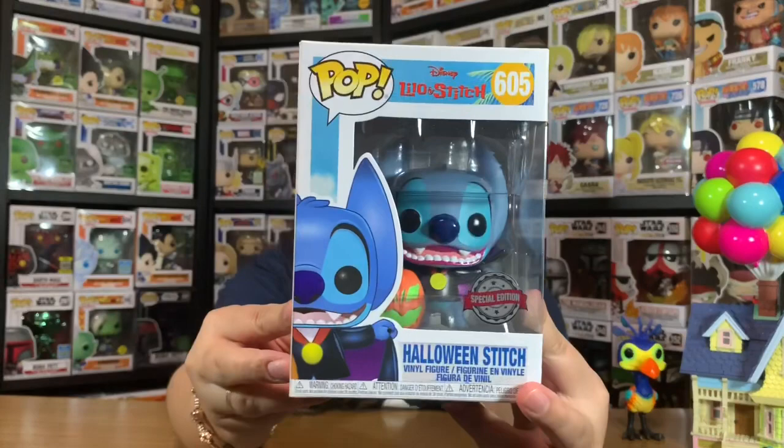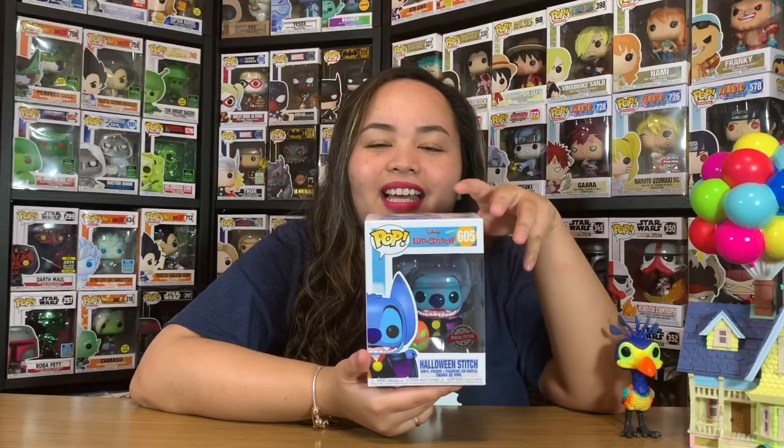Now let's unbox the next one. The reason why Popstitch is the name of our YouTube channel - none other than Stitch himself! It's Stitch from Lilo and Stitch, of course. There are many versions and costumes of Stitch, but I picked this Halloween Stitch because it's really cute. Let's open the box and you can agree with me on why I chose this one over the plain version or the Elvis version.